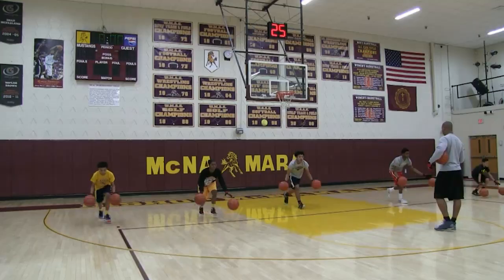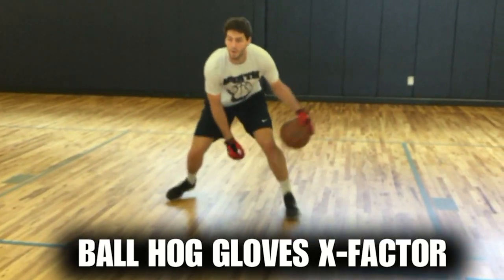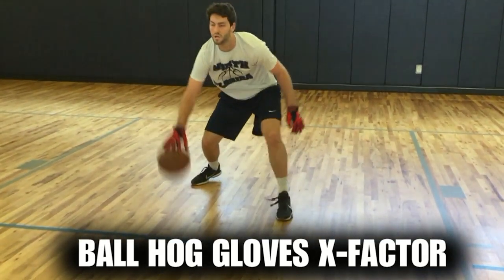This is Coach Karan Godwin. I want to introduce to you the new Ball Hog Gloves X Factor. It takes away your grip so the ball slips out of your hands. You really got to be able to control the ball.